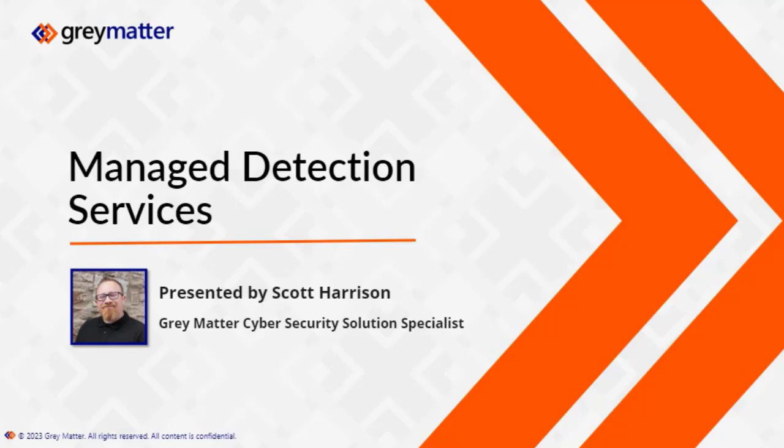Hello to everybody in attendance. My name is Scott Harrison, I am the Gray Matter cybersecurity solution specialist, and today we're going to be presenting a webinar about managed detection services and an insight into what it would potentially take to get a cybersecurity operations center running at your business and the complications around that. There is a Q&A box on the side, so please feel free to use that during the session, and we will do our very best to answer those questions at the end of the webinar. If there's anything we need to check offline, we are certainly available to email or contact for any further questions.